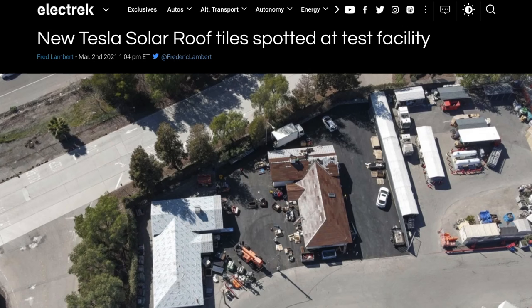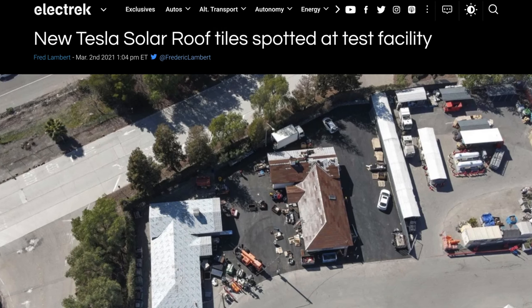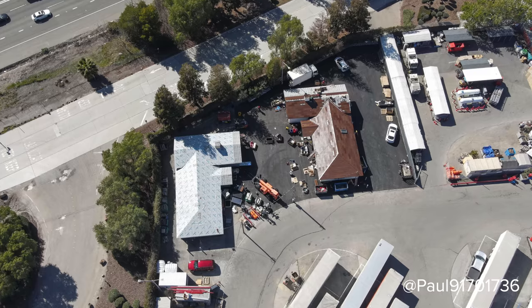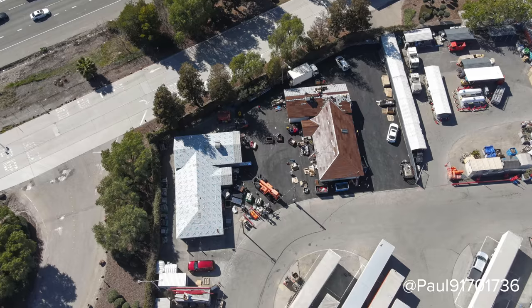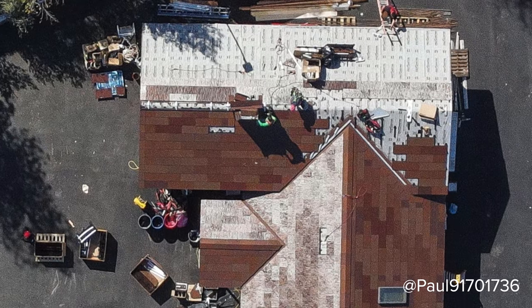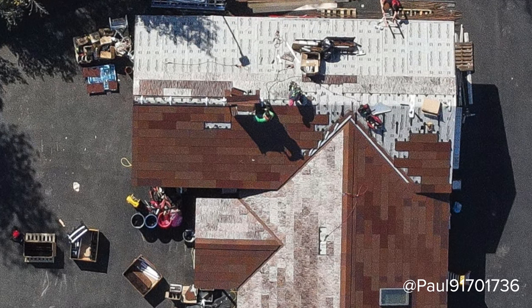Some new Tesla solar roof tiles were spotted at Tesla's test facility near Fremont, California. Some drone photos, ironically posted by some Tesla short sellers, show Tesla solar roof tiles that are likely the Tuscan glass tiles being tested at scale. If we zoom in, these tiles do look quite a bit different than the original photos from Tesla, but it could be a signal of a design change on Tesla's end. For whatever reason, these other roofs have not come to be, so maybe Tesla has needed to do some design changes that they are now testing at scale.